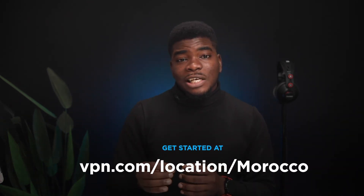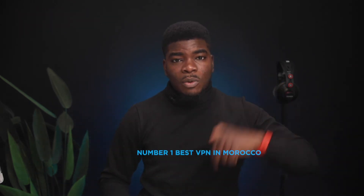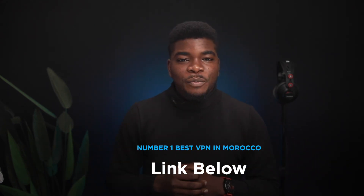If you're curious and want to know more about VPNs, especially with regards to Morocco, visit vpn.com/location/Morocco. If you enjoyed this video, please subscribe below. As a special offer today, grab a 30-day risk-free trial to find the best VPN in Morocco by clicking the first link in the description. Thank you so much for watching, and I'll see you in the next one.